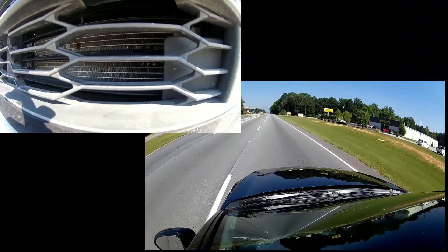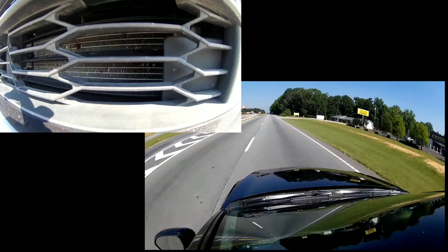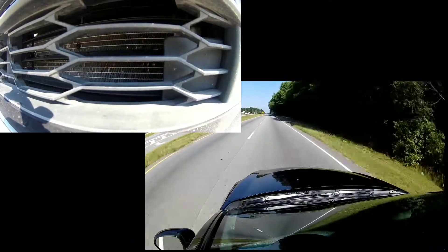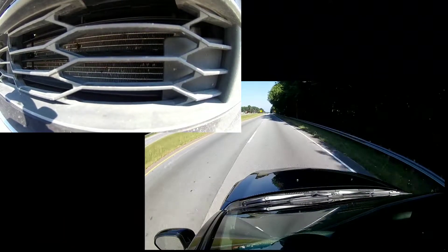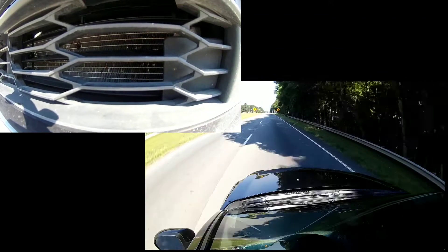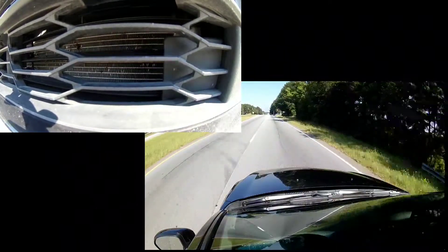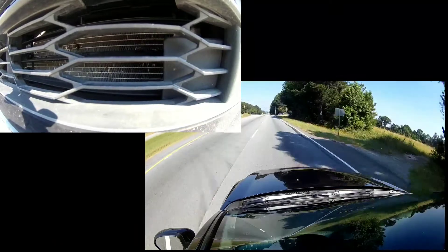I've got a live stream from the GoPro to my phone so I'm able to monitor the speed and everything else as to what's going on. We get on the highway and get up to speed.